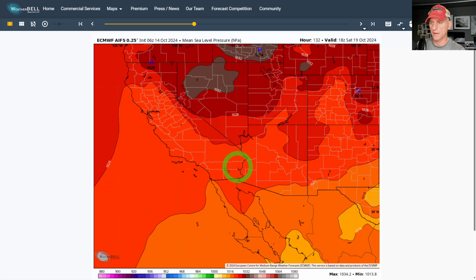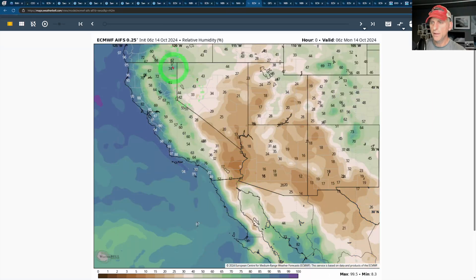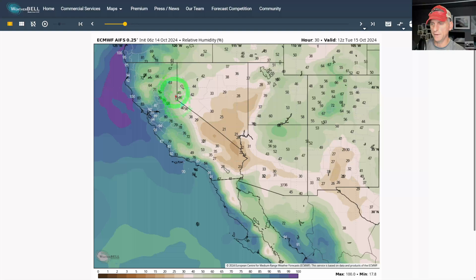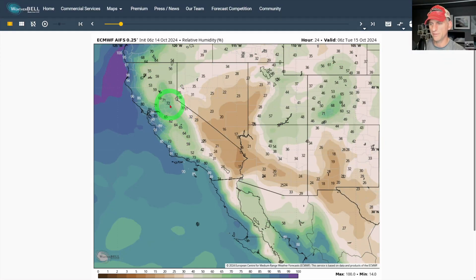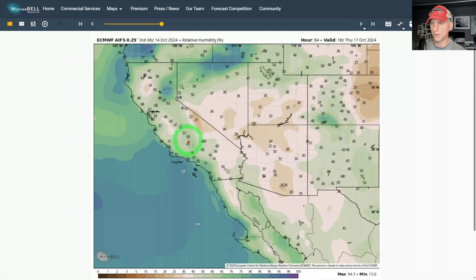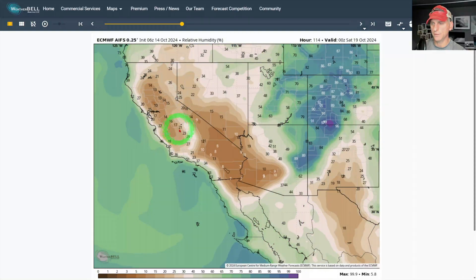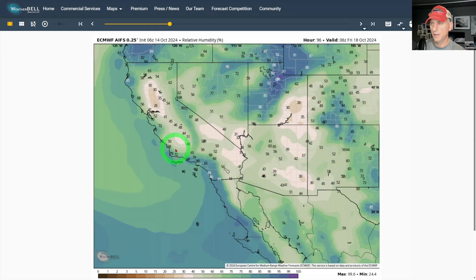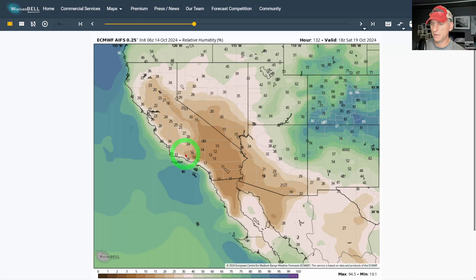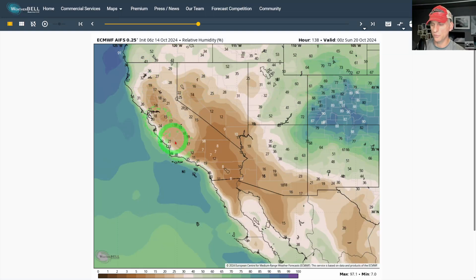With high pressure flowing out across California with offshore winds, take a look at relative humidity. Currently the valleys are running 60 to 70 percent. But watch what happens as we go towards the end of the week — things really start to dry out as the offshore winds kick up. That's when the fire danger is going to be the highest, probably starting Thursday night on through Friday afternoon and into Saturday afternoon, when much of the region will have very dry air in place.